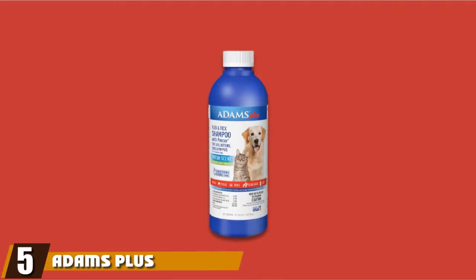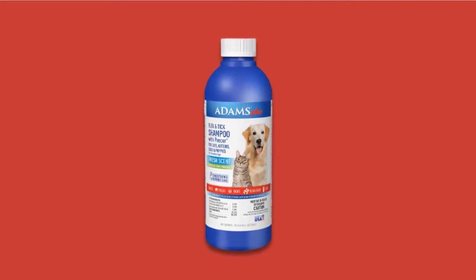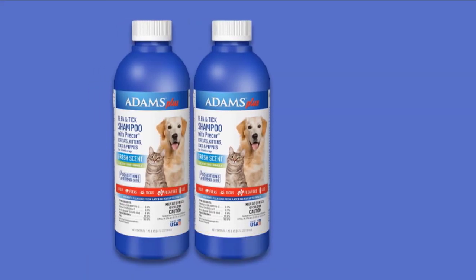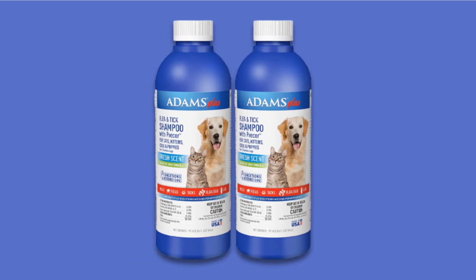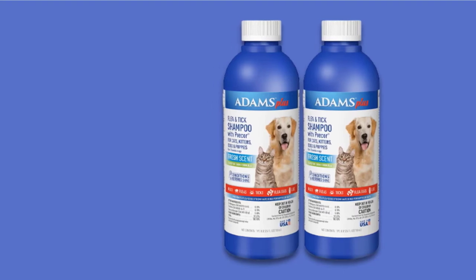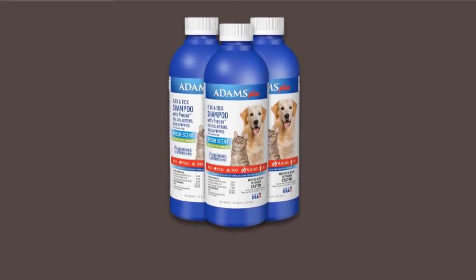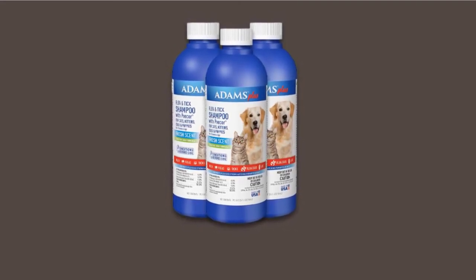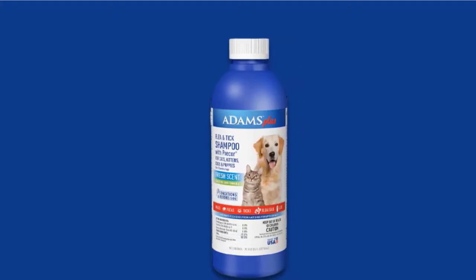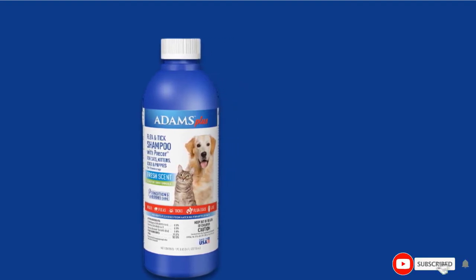The number five position is held by Adams Plus Flea and Tick Shampoo. In addition to killing adult fleas and ticks, Adams Plus Flea and Tick Shampoo can also kill their eggs and larvae. The product offers continuous protection for your dog for 28 days, making it a tough long-term repellent. Its formula contains oatmeal, lanolin, coconut extract, and aloe to soothe tick bites. The pest control formula contains Precor, pyrethrins, piperonyl butoxide, and additional active ingredients. It has a pleasant scent and is cost-effective. Its insect growth regulator (IGR) kills and prevents flea development.